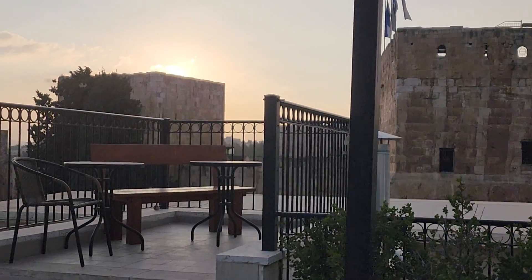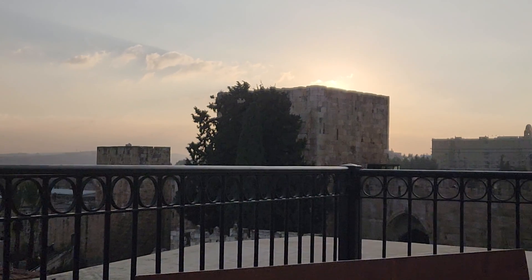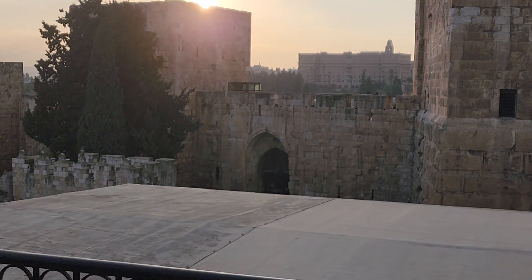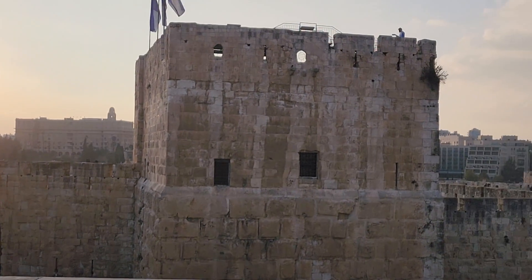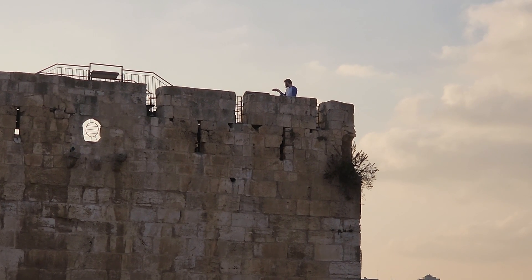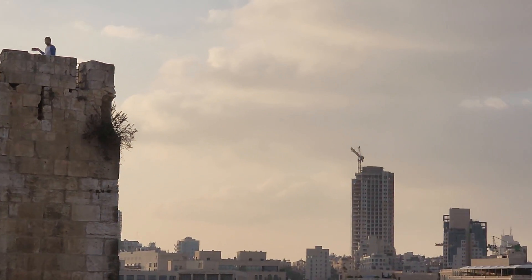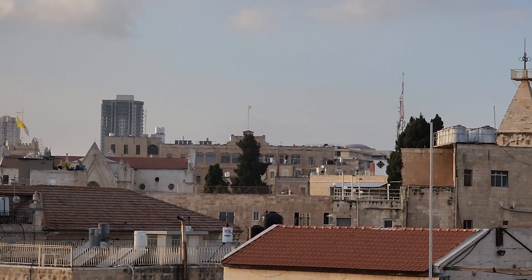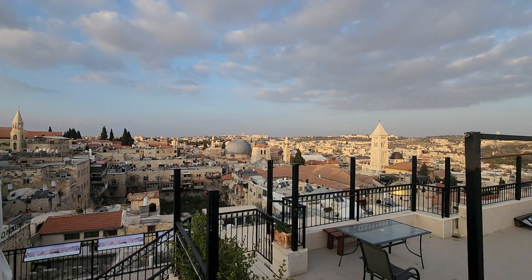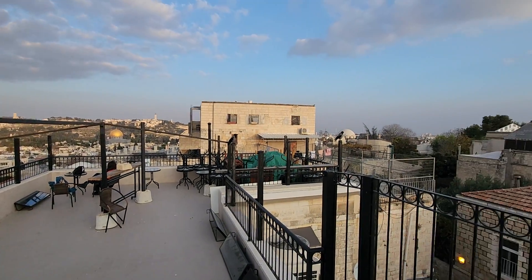The Tower of David is actually a fortress that King Herod built — it was built before him, but he created most of it. If you climb there, it's about 10 shekels but you have to climb all the stairs. The view from there is almost like here, though I think here it's better because that place blocks part of the view.